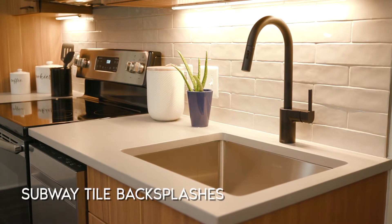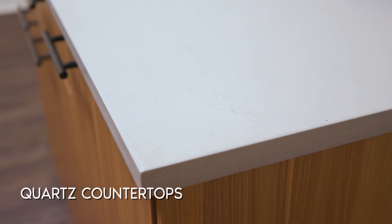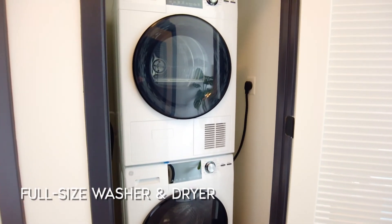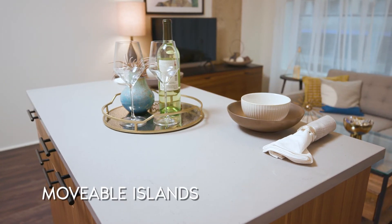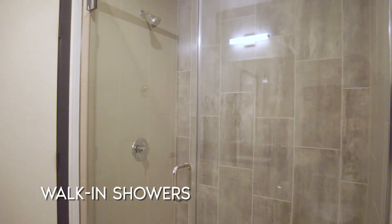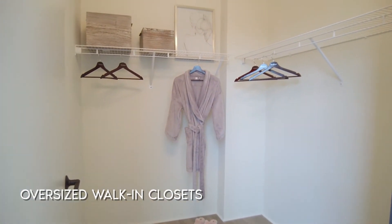Apartments also include subway tile backsplashes, designer light fixtures, quartz countertops, full size washer and dryer, Daikin smart thermostat, movable islands, walk-in showers and garden tubs, and oversized walk-in closets in select units.